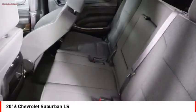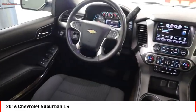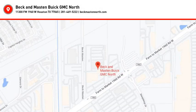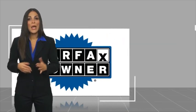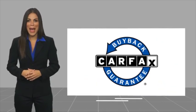Come take a test drive today. This is a one owner vehicle with a Carfax Vehicle History Report. Be sure to find a complimentary copy of this report online or contact the dealership. This vehicle qualifies for the Carfax Buy Back Guarantee.